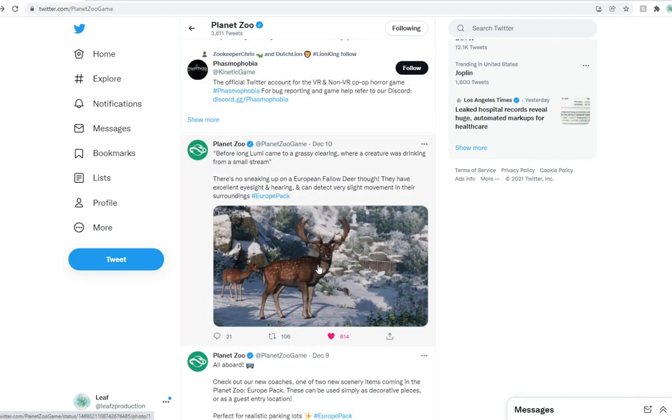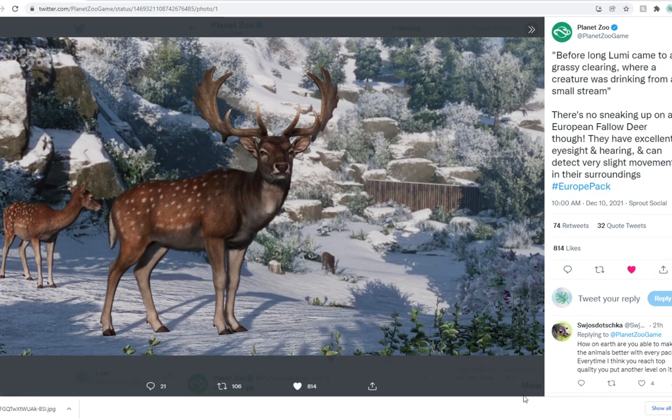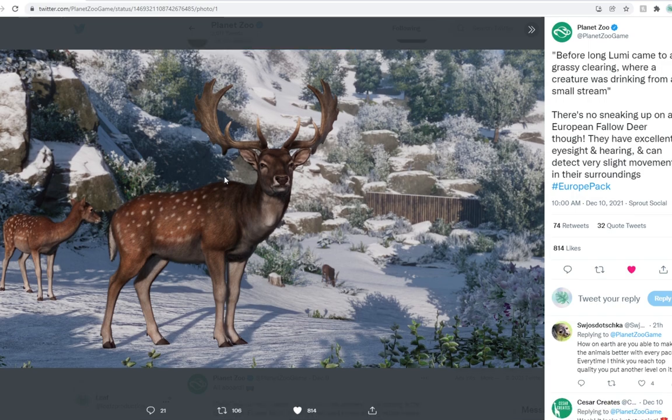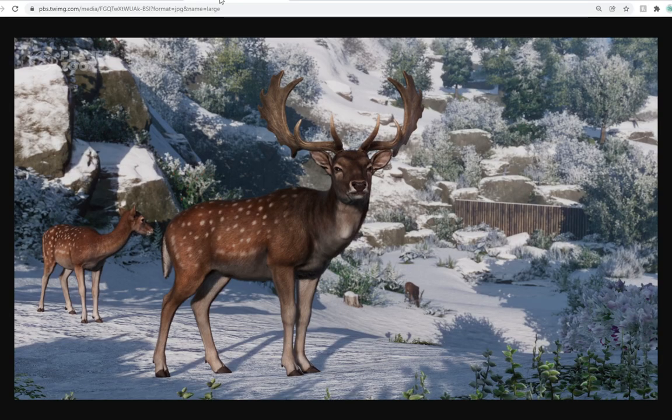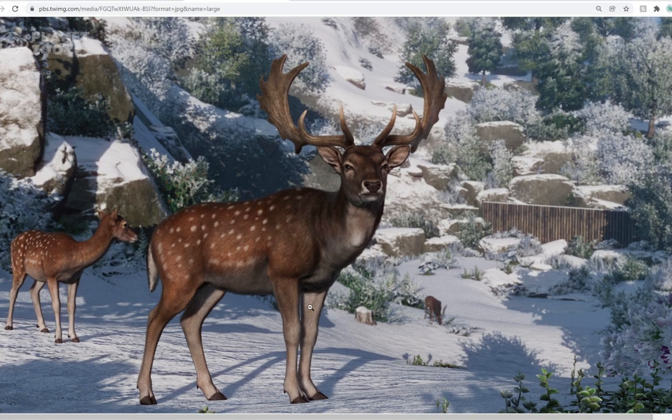But what else was revealed was the fallow deer. Oh my gosh — saving this one too. These guys are stunning. I can't get over how good Frontier was able to make this. I know a lot of people were like, 'Oh, the reindeer doesn't count, it's too cartoony.' I still love the reindeer, it has a little special part in my heart. But the fallow deer is still my favorite cervid species, so having these guys in the game is going to be great. This is a male right here, as you guys can probably tell from their antlers — please don't kill me in the comments down below.